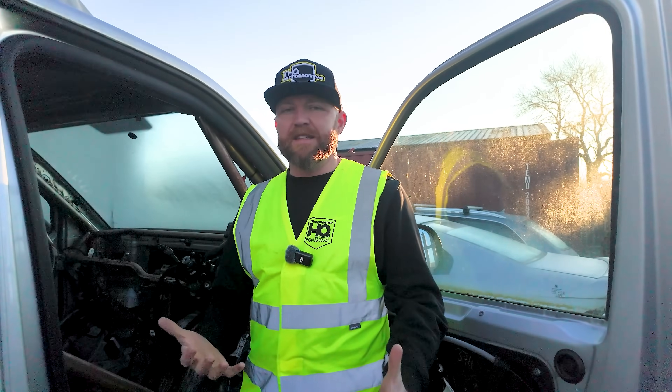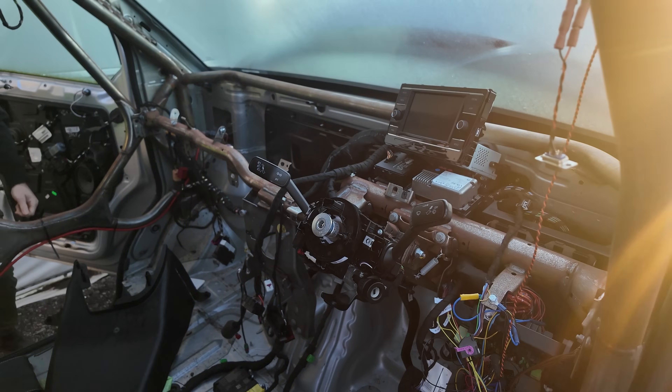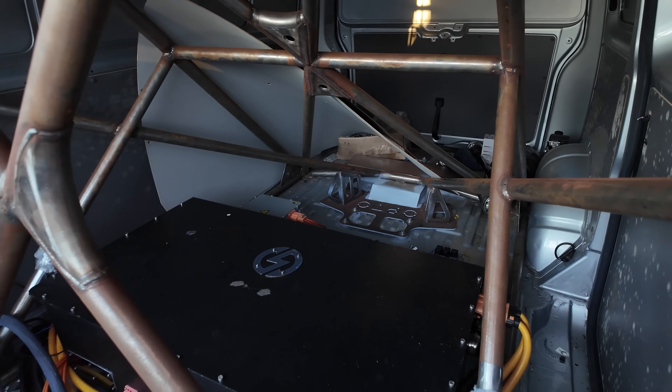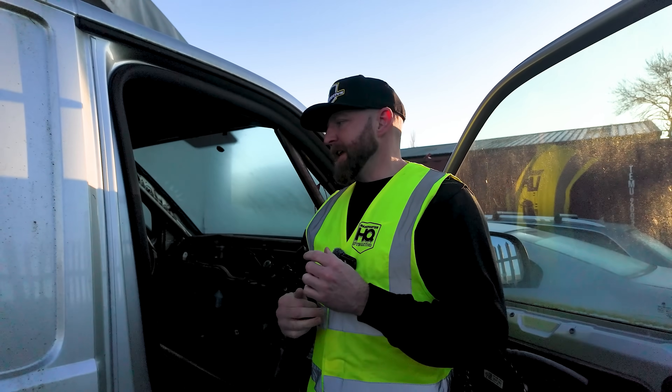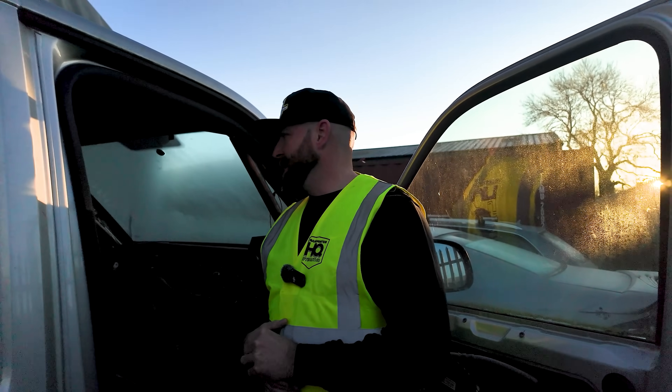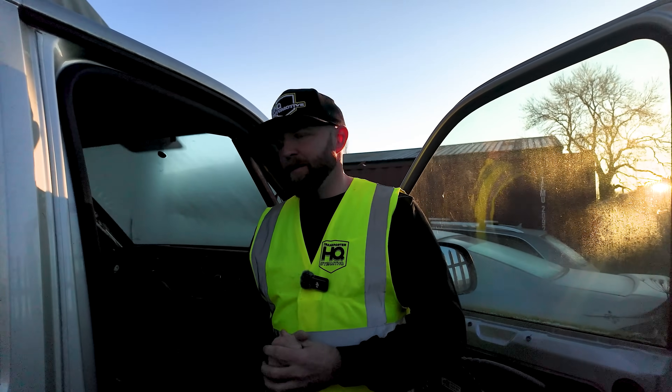How bad is it? Well, there are mice trapped in here because we've had a mice issue out the back for a while. The roll cage has started to go rusty. It really is in a sad state. But it's time to revitalize it — time to get this thing finished. Let's get it running, let's get it to some tracks, and let's try and break some records with it.